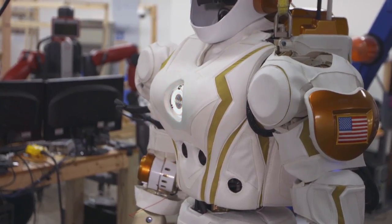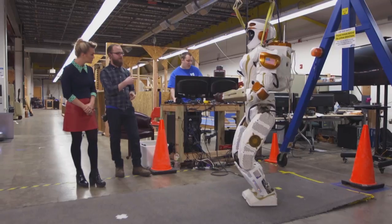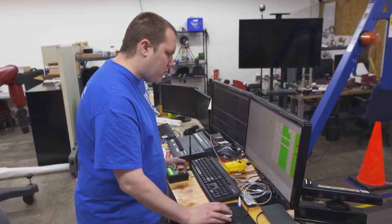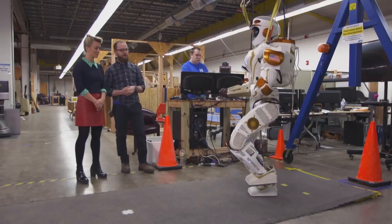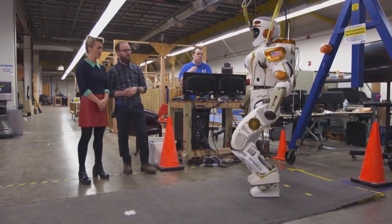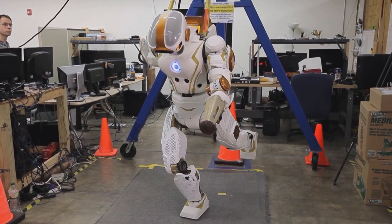We're powering up. She's taking her own weight. From the operator station, Jordan can control all the different joints of the robot. What we're seeing right now are some more pre-programmed movements — and doing all this while on one leg.